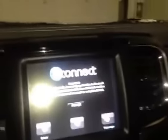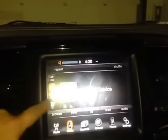In the center we have your AM and FM radio as well as your satellite radio, media, USB, auxiliary, and Bluetooth.